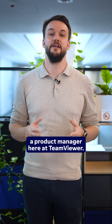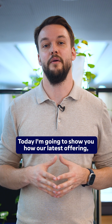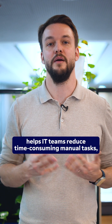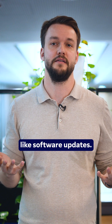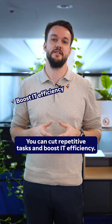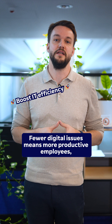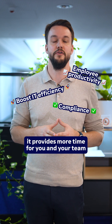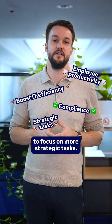Hi, I'm Freddie, a Product Manager here at TeamViewer. Today I'm going to show you how our latest offering, TeamViewer Dex Essentials, helps IT teams reduce time-consuming manual tasks like software updates. The benefits? You can cut repetitive tasks and boost IT efficiency. Fewer digital issues means more productive employees, and it can help you stay compliant, and best of all, it provides more time for your team to focus on more strategic tasks.